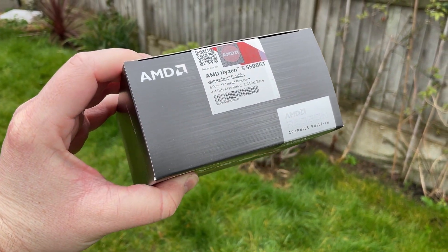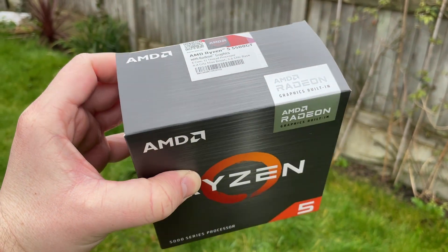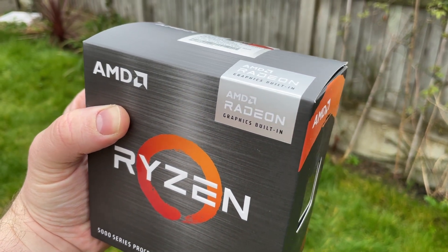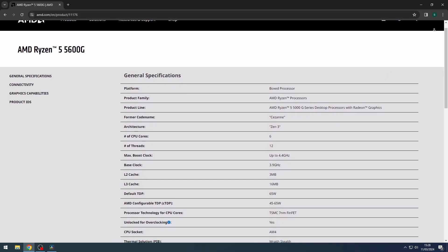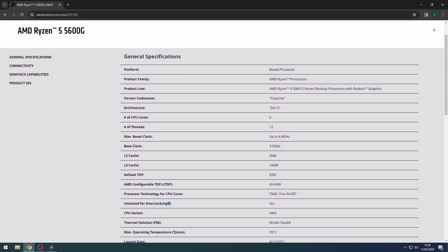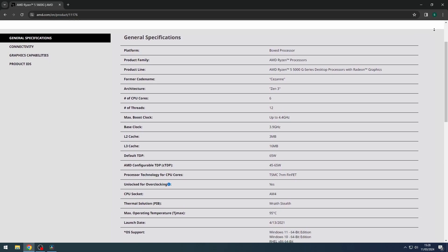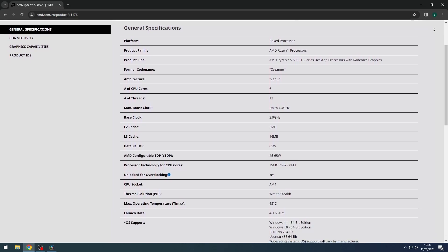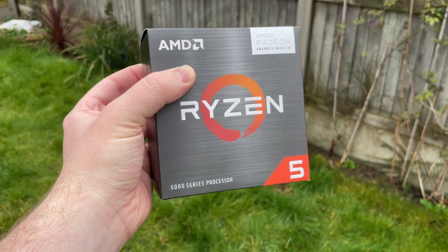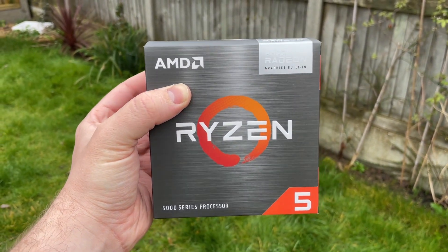Like this one for example — what we have here is the AMD Ryzen 5 5500 GT. Today I want to talk about what it is, why it exists, and whether or not you should buy one. You may be familiar with the Ryzen 5600G, a 6-core 12-thread APU with integrated graphics that launched in 2021. Fast forward a bit and now we have the 5600GT and this, the 5500GT, all pretty much occupying the same position in the product hierarchy.